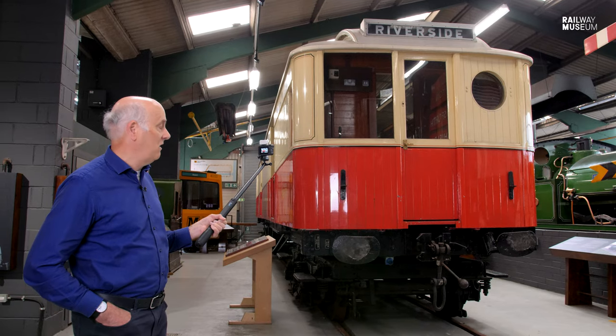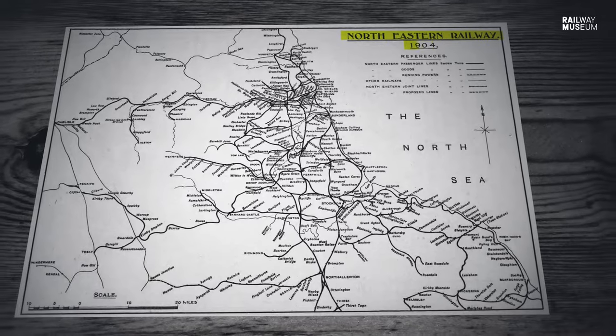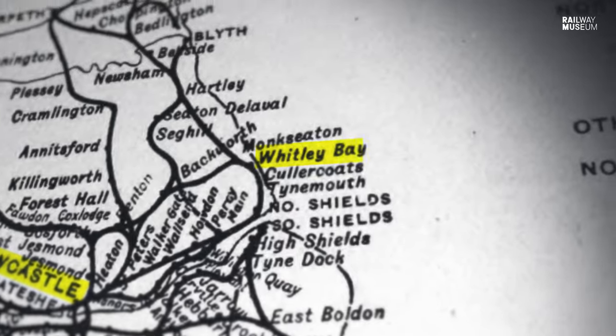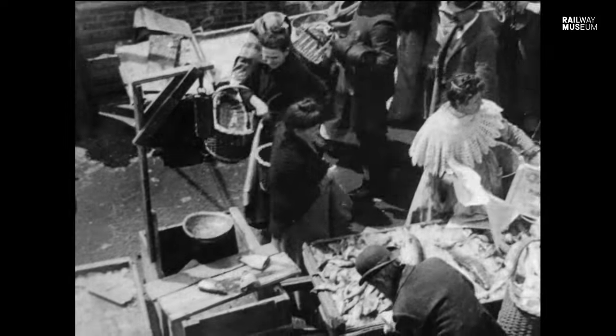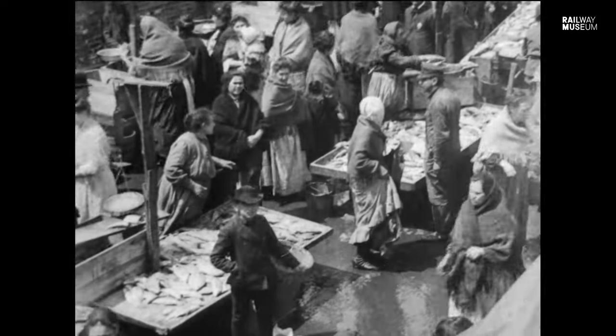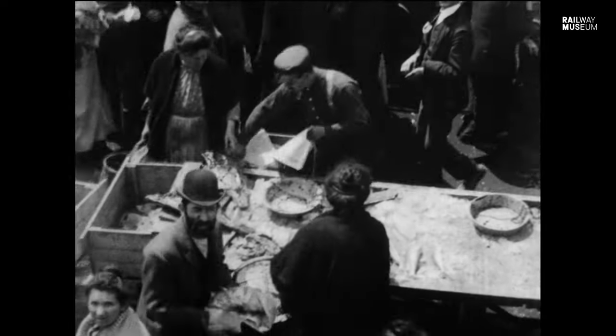The electric express service cars looked like this, except this one's a baggage car. What they found when running the trains out to Whitley Bay and similar places is that they used to take boxes of fish back for the market, and people complained of the smell of fish on the trains. So the baggage cars were pressed into service for that particular use.